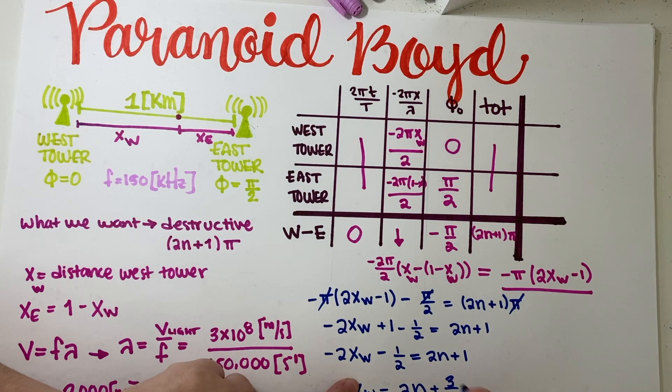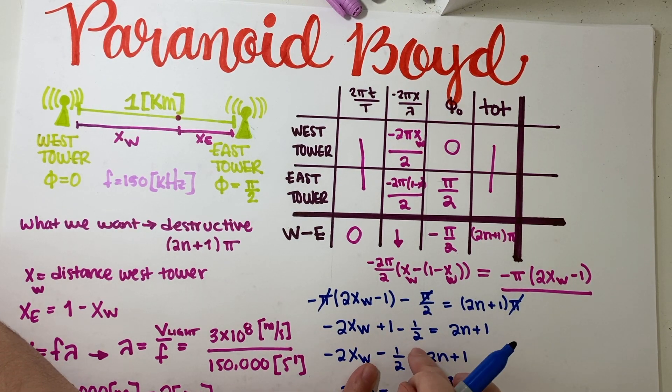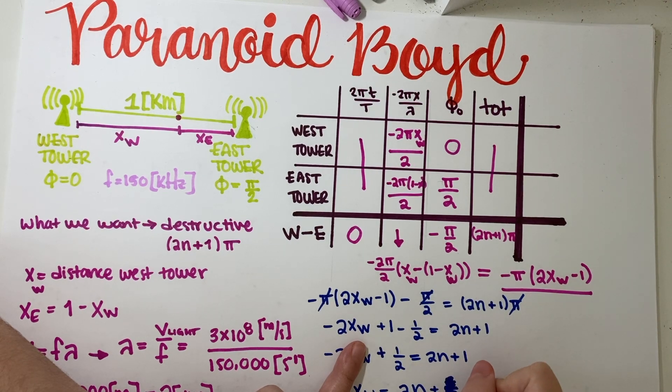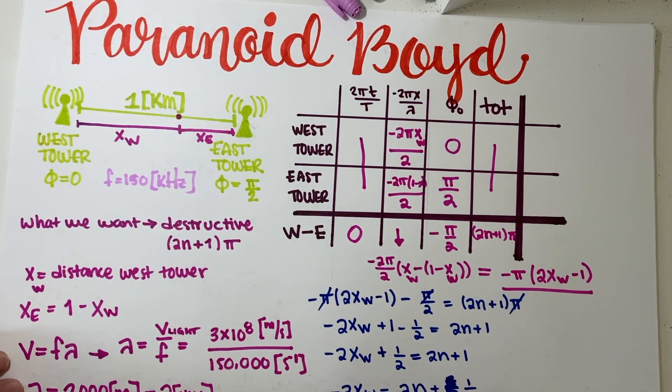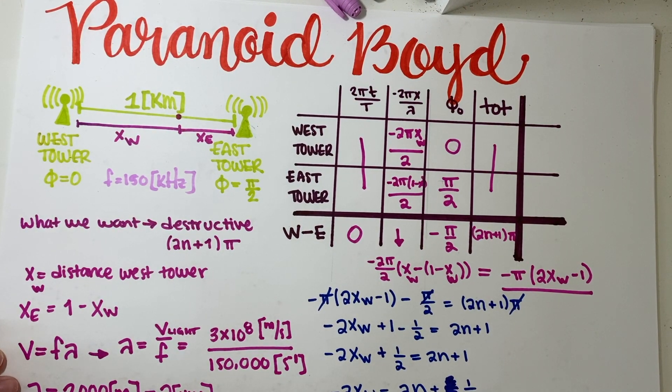Let me correct that step. Plus one minus one-half gives plus one-half on the left. Moving it to the right gives minus one-half. Dividing by negative two, x-west equals negative n minus one-quarter. So our equation for x-west is: x equals negative n minus one-quarter (in kilometers).